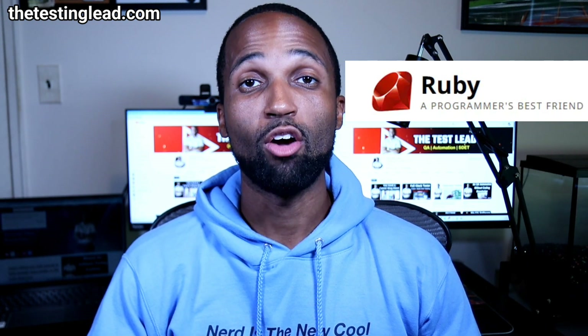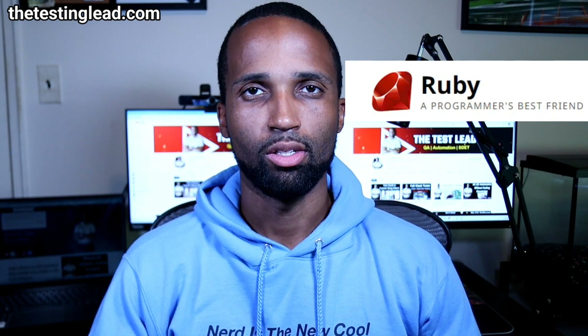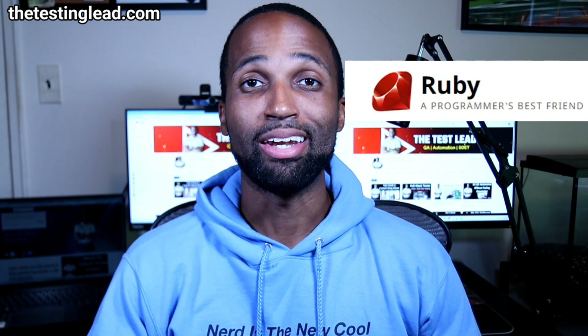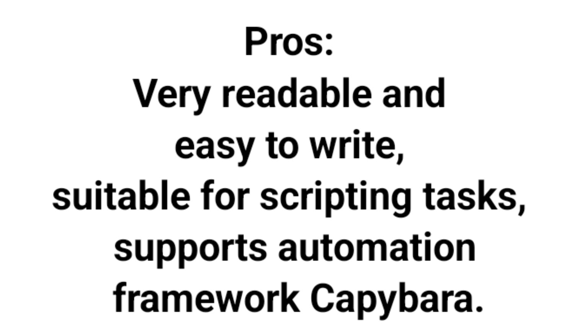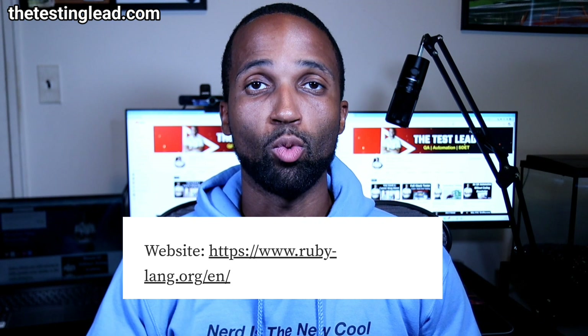Last but not least, we have Ruby. Ruby is a little less popular, but it still made the list. It's known for its simplicity and elegant syntax. Its pros include being very readable and easy to write, suitable for scripting tasks, and it supports the widely used automation framework Capybara. Its cons: it's less versatile than Python or Java, with limited use outside of testing compared to other languages. The website is here if you want to learn more.